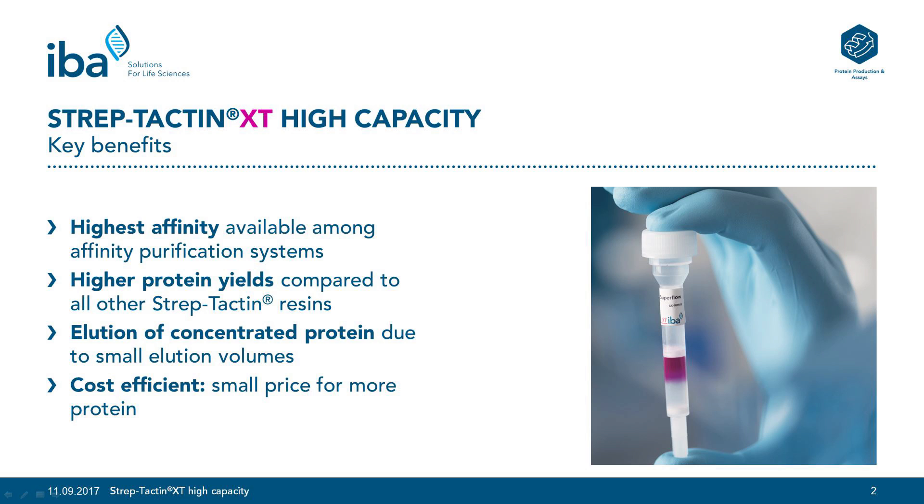Third, the high binding capacity leads to higher concentrated proteins in the elution fraction due to smaller elution volumes. And fourth, Streptactin XT High Capacity is the most cost-efficient resin among all Streptactin resins.